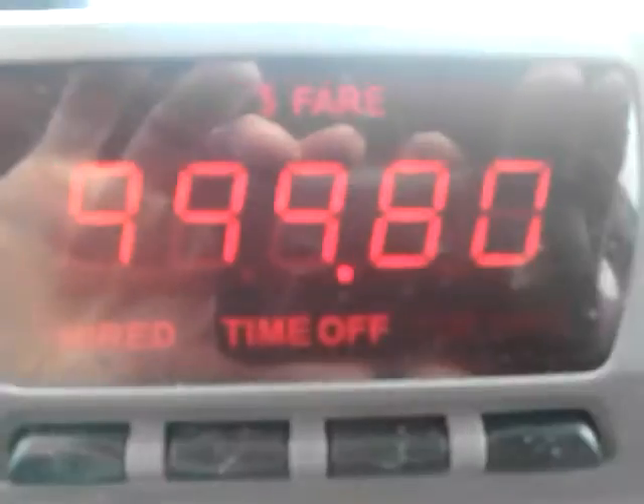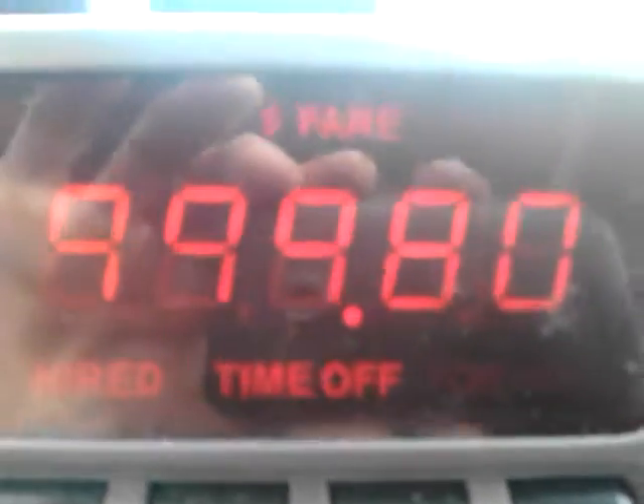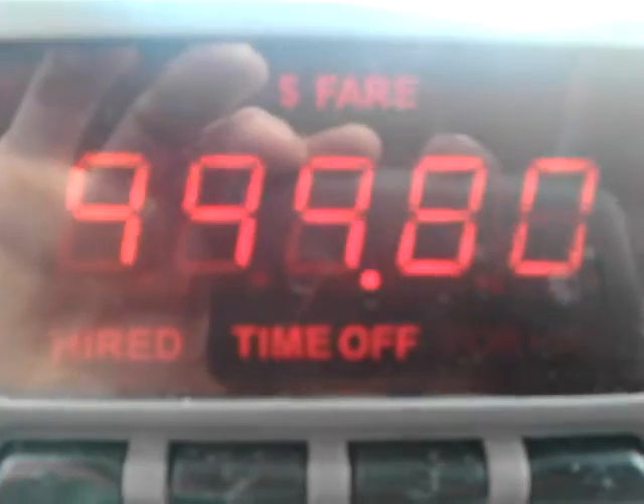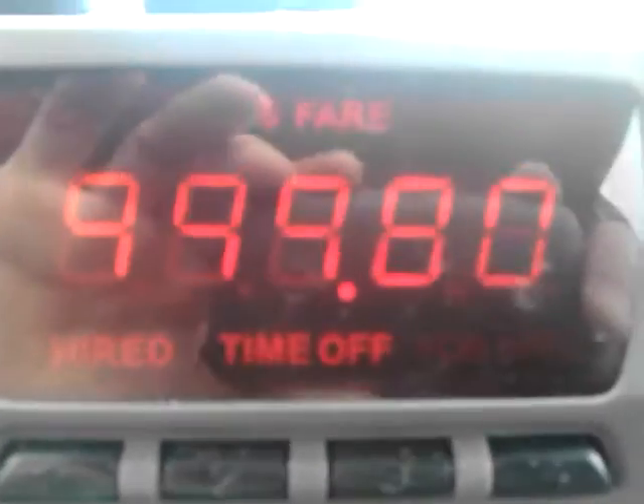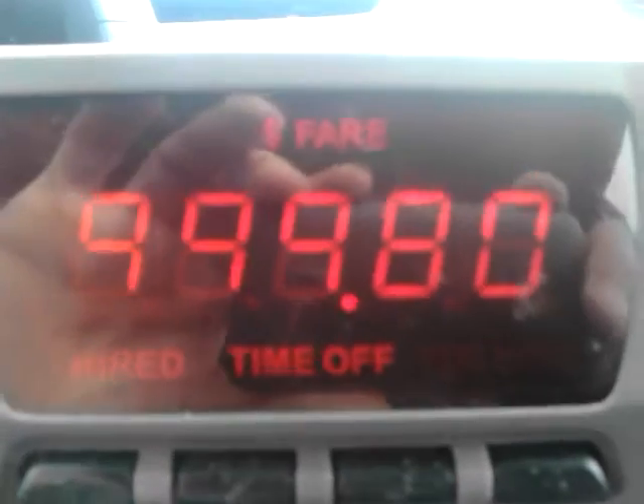So there you have it. If you're wondering what your Pulsar Technology model 2030R goes up to, it goes up to 999 dollars and 80 cents. This has been brought to you by Dan Dan the Driving Man, St. Louis, Missouri.